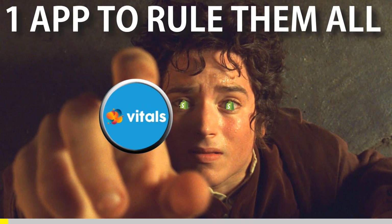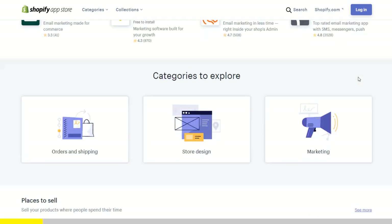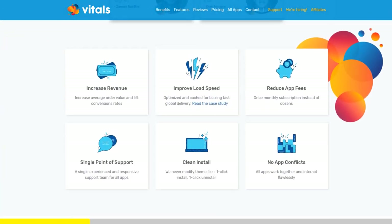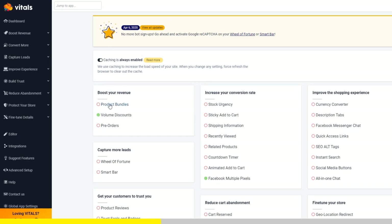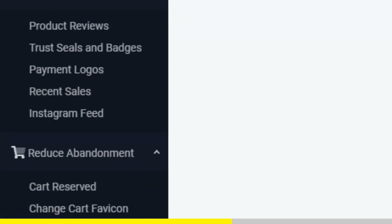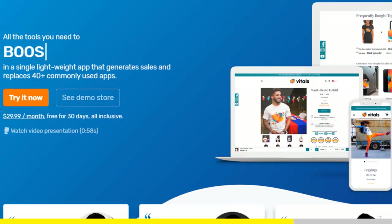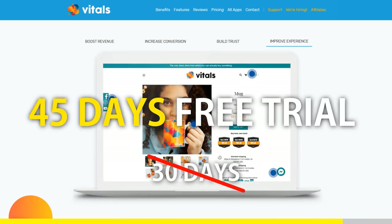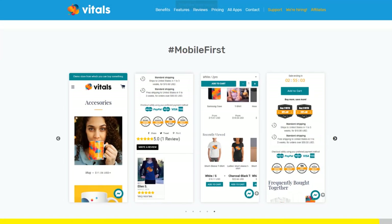One app to rule them all. If you've started Shopify dropshipping and you've already set up your store, there is one app you absolutely need — it's called Vitals. It's an all-in-one Shopify app that combines more than 40 commonly used apps: product bundles, volume discounts, sticky add to cart, currency converter, product reviews, and the list goes on. Vitals is always the first app I install every time I create a new store and it saves me a ton of money. If you register to Vitals with our link, you will get a 45-day free trial instead of 30 days. Click the link in the description to try Vitals for free — it will be the best app you've ever installed on your store.